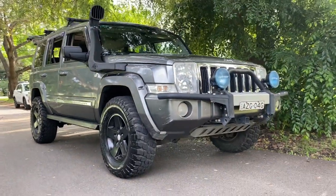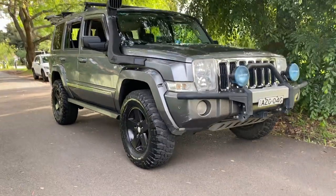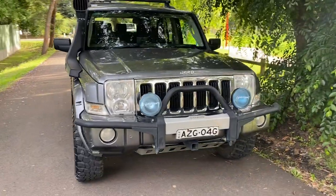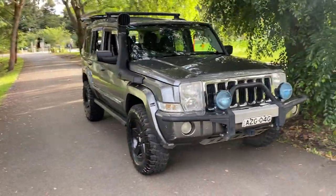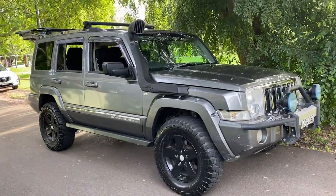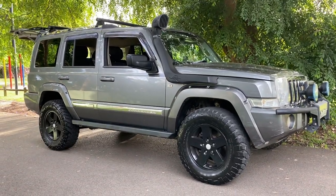G'day viewers, it's Phil Lee from Edward Lee's and Sunrise Cars. Stoked today to check out this magnificent Jeep Commander. This is a limited edition beast — the Limited Edition Navigator Special. It's got a bag of standard equipment, very highly specced out, but it's also got lots of aftermarket goodies. You can see from the tough stance on this thing, it looks ready to go.